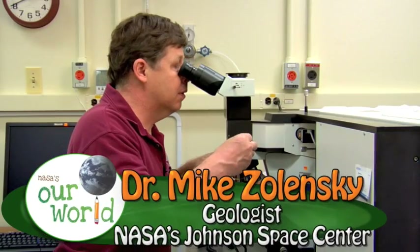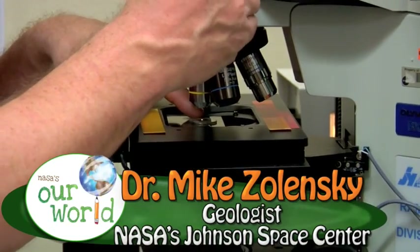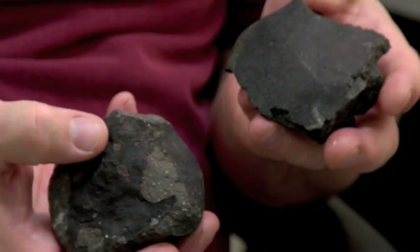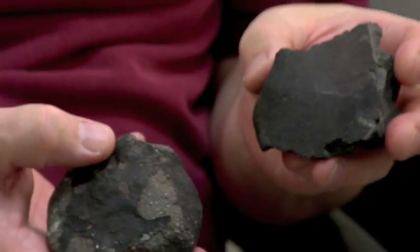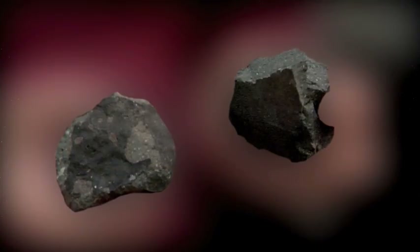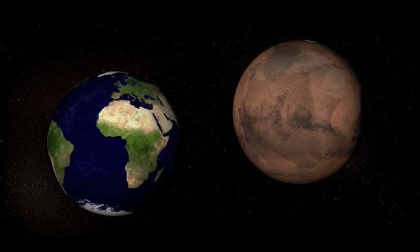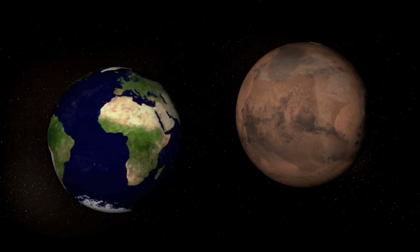Dr. Mike Zielinski is a cosmic mineralogist at NASA's Johnson Space Center in Houston, Texas. He studies rocks from outer space. These space rocks are called meteorites and are basically samples from other worlds. These samples contain materials, like carbon, that make up our planet and other planets in our solar system. Scientists call these materials the building blocks of the universe.